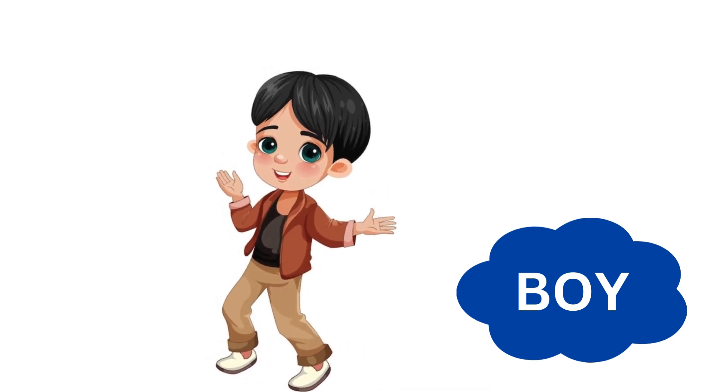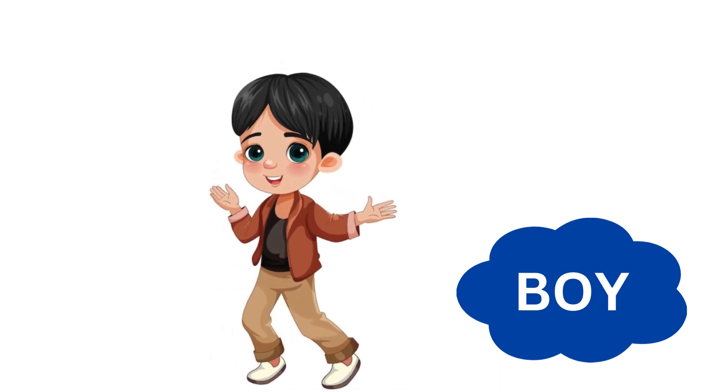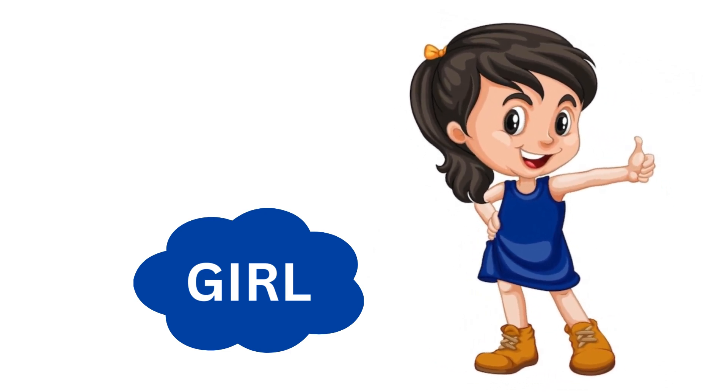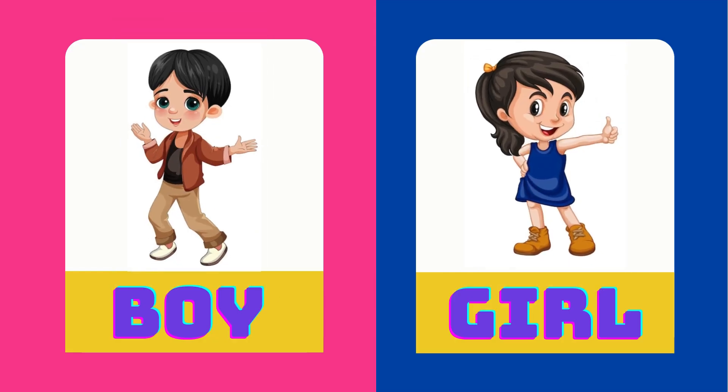Bunty is a boy. Ritu is a girl. Boy is the opposite of girl.